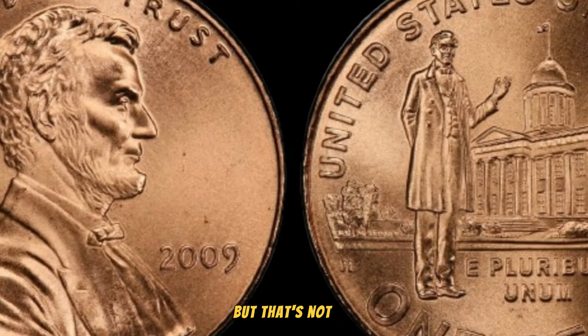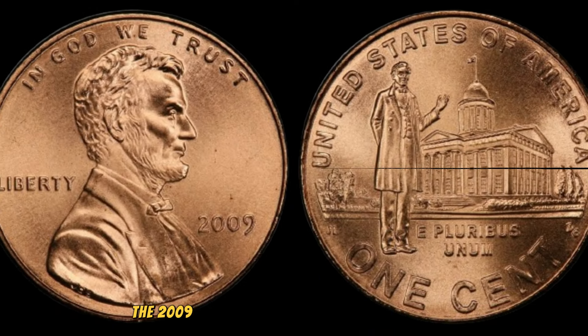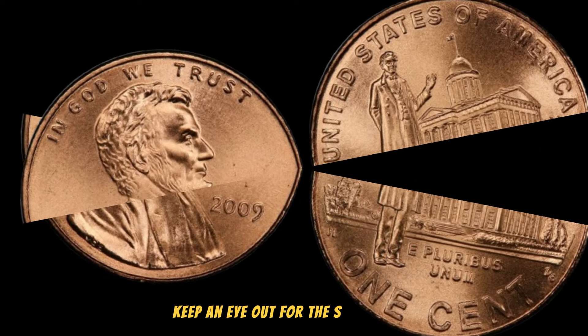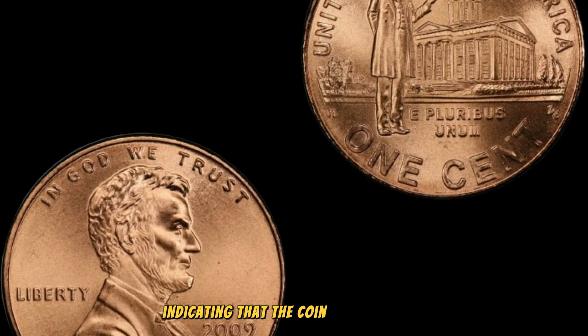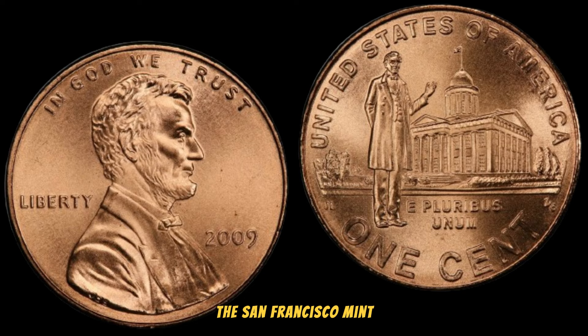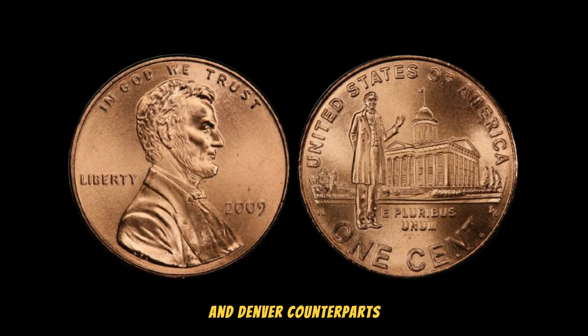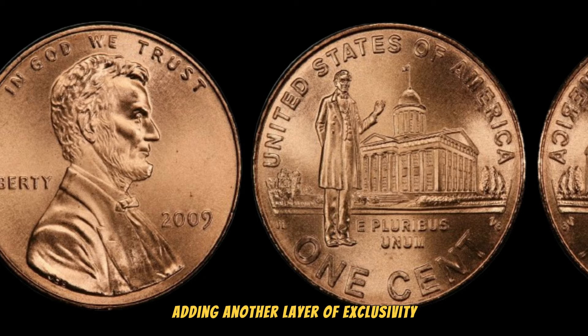The 2009 Lincoln pennies also come in different minting varieties. Keep an eye out for the S mint mark, indicating that the coin was minted at the San Francisco Mint. These are generally scarcer than their Philadelphia and Denver counterparts, adding another layer of exclusivity.